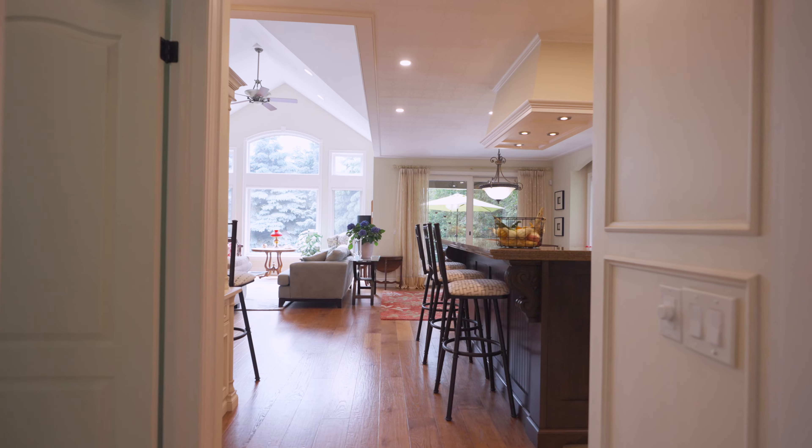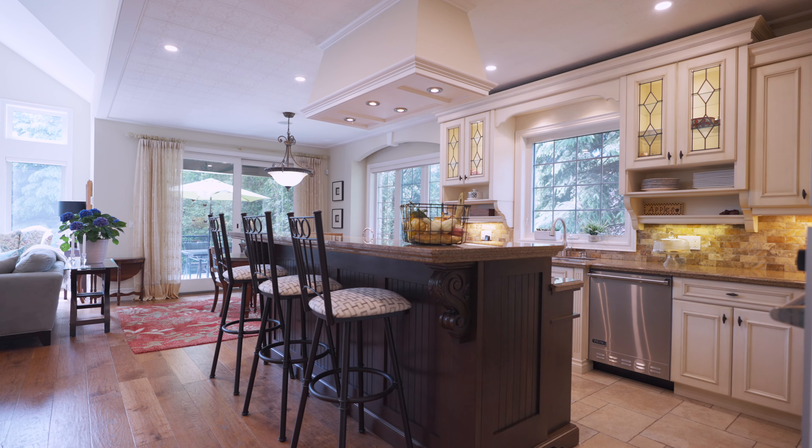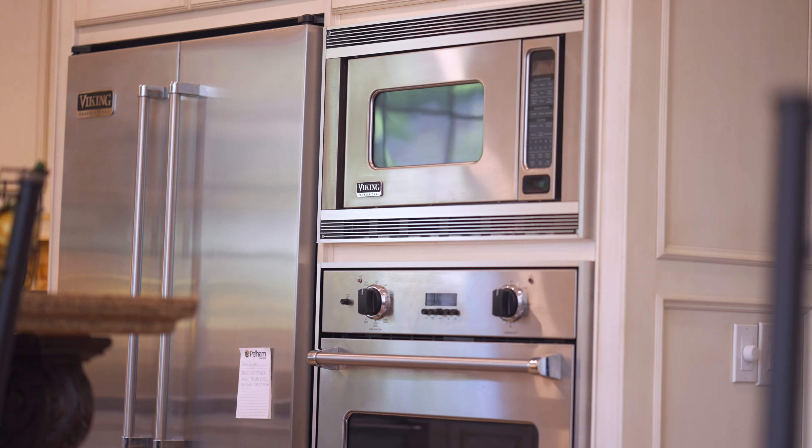Classy ceiling details and built-in speakers add some rhythm to this dreamy kitchen. And it comes with a full Viking appliance package and granite countertops.